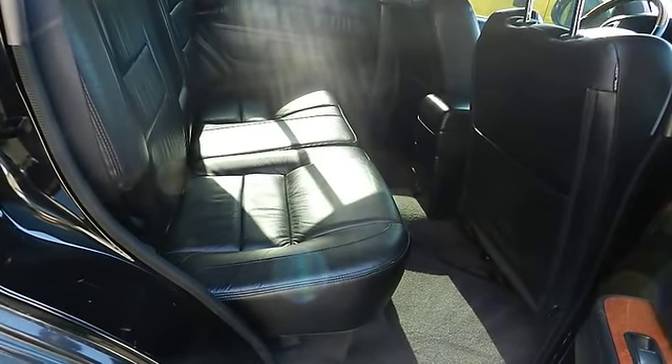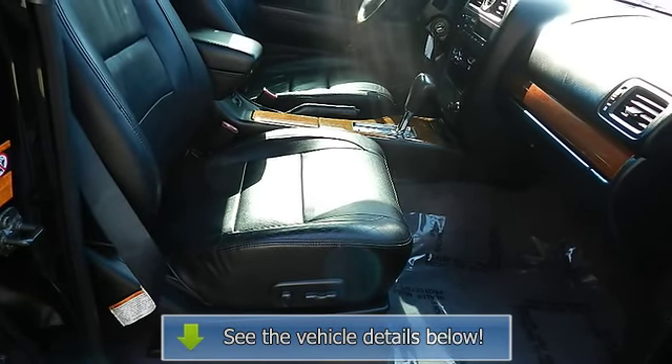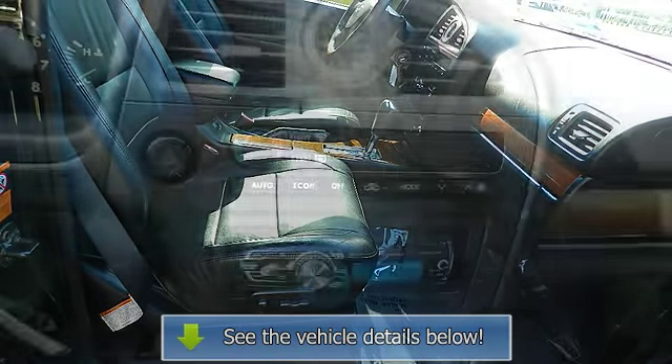Black privacy glass on rear doors, rear quarter, and rear hatch windows, body-color body-side moldings, fender flares, door handles, and body-color grille.